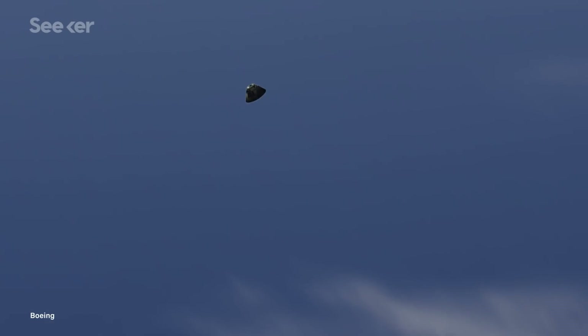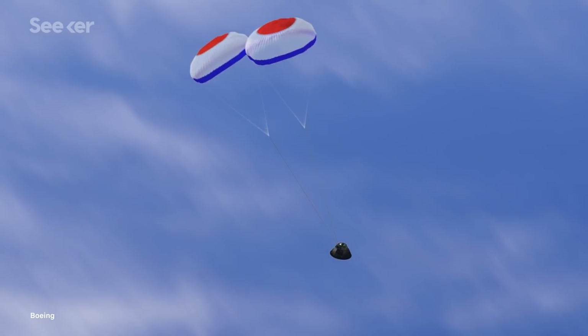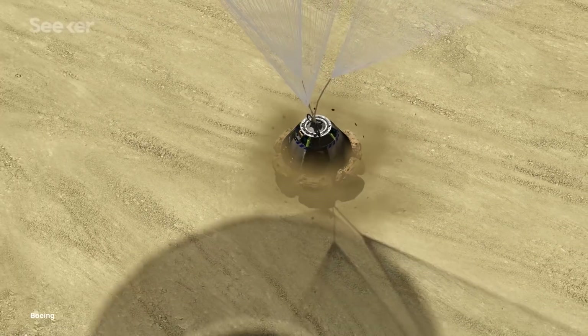At roughly 9 kilometers from the ground, a series of parachutes will begin to deploy to help slow down the capsule. And finally, at less than a kilometer, airbags will inflate to cushion the capsule's landing on solid ground.